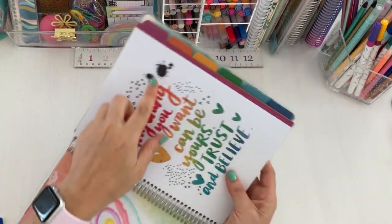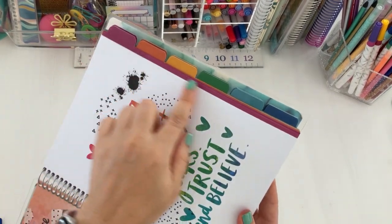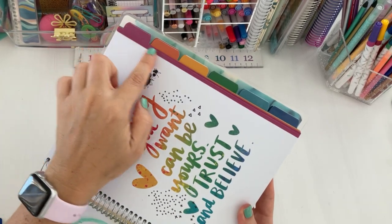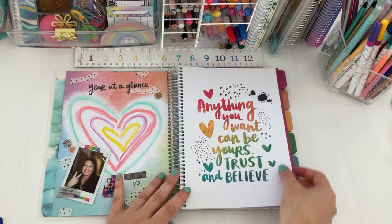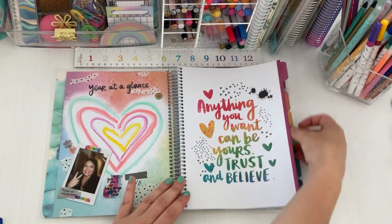The planner has dividers in different colors of the rainbow. They are laminated — thick paper with a laminated tab, which is really nice.